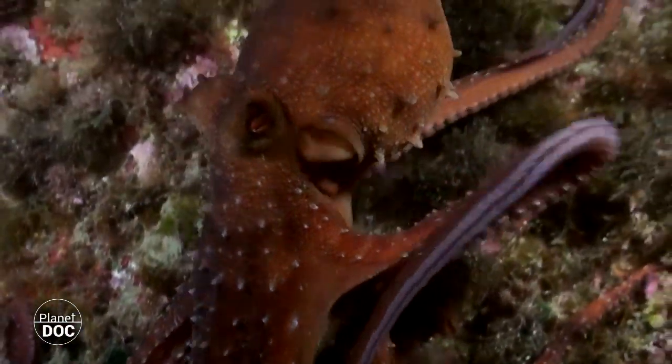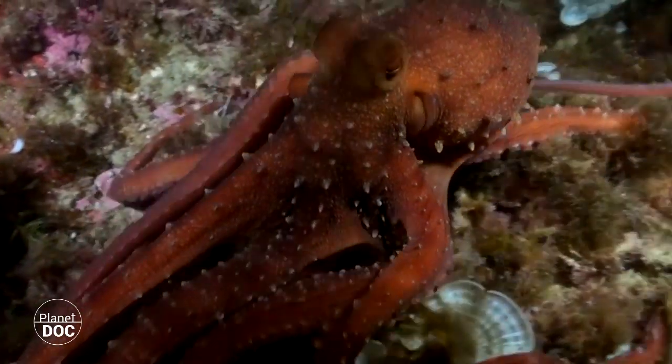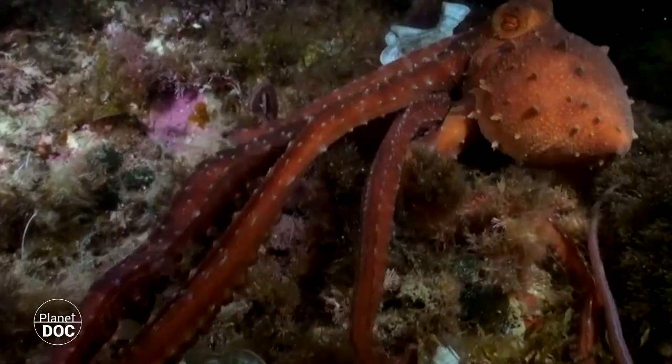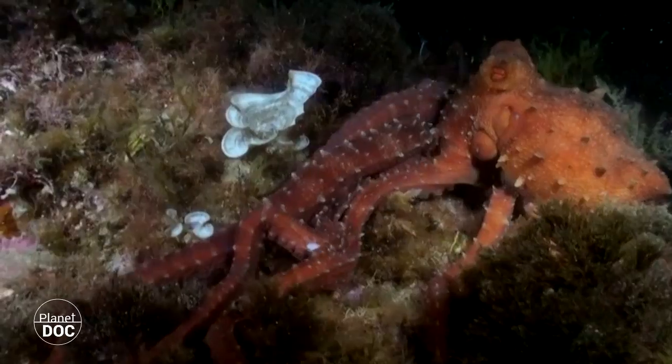Over 50 species of cephalopods live in the Mediterranean, although little is known of the behavior of most of them, because their nocturnal and abyssal habits make the study of their behavior and natural relations quite difficult.